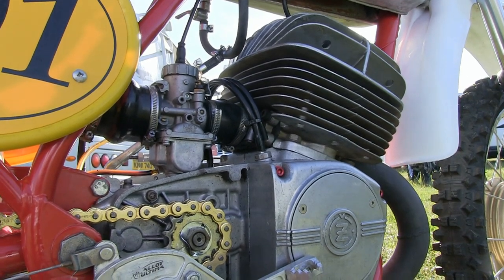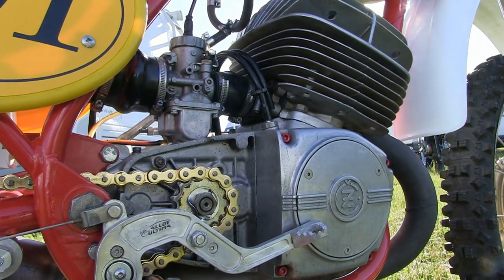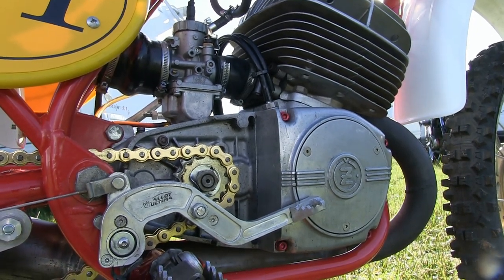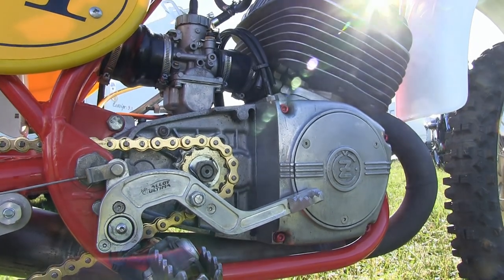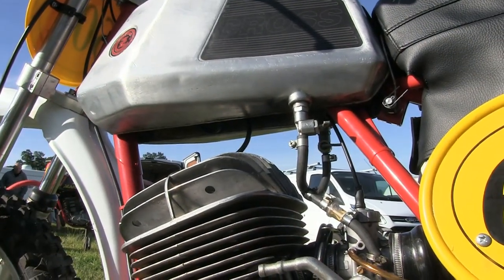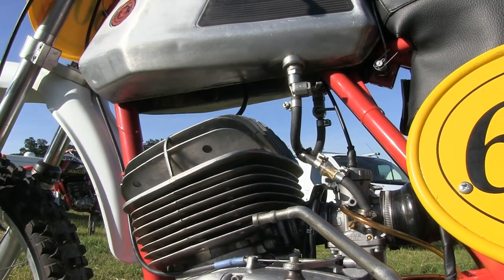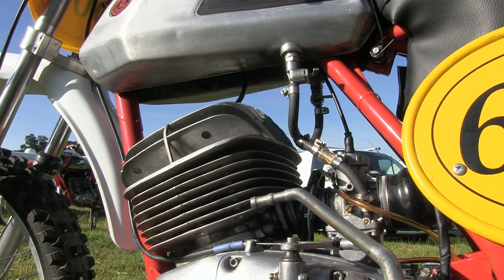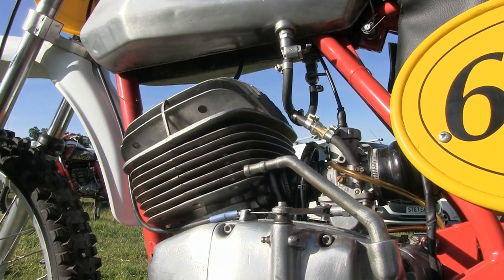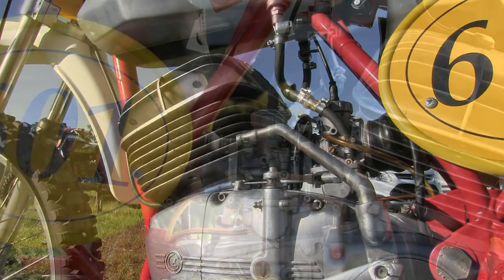These 250 CZ engines had a single cylinder two-stroke piston port induction motor. They normally had a dry clutch with three friction plates made of alloy steel coated with a special type of porcelain. These clutches were very strong and capable of transmitting many times the torque they were subjected to. Some riders would convert to a wet oil bath clutch, although I've heard instances where riders tried it and then returned to the original dry clutch.